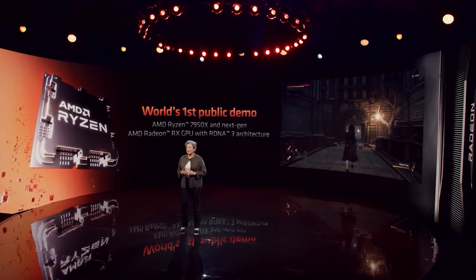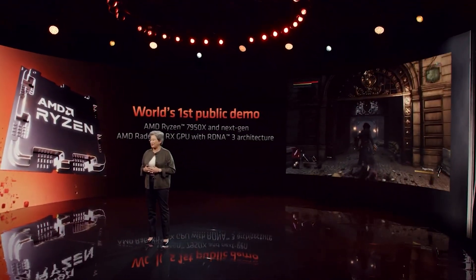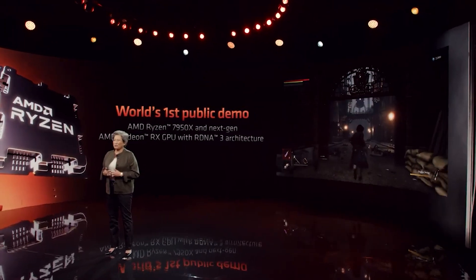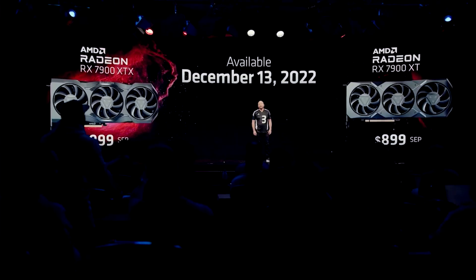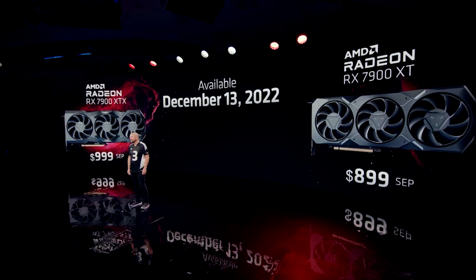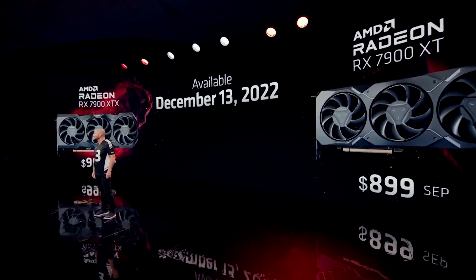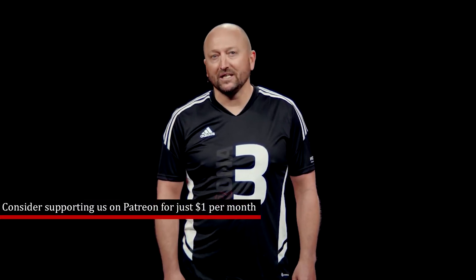Let's give credit to Bored Channel's news — I will link them in the video description. As most of you guys know, the mid of next month, so that's going to be the 13th of December, the 7900 XTX and the 7900 XT will both launch. They're going to cost you $899 and $999 US dollars respectively. However, that is for the reference designs.